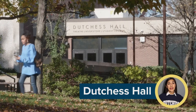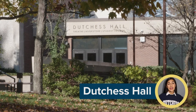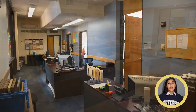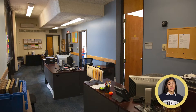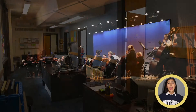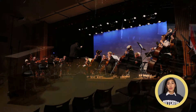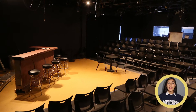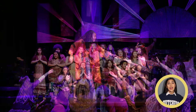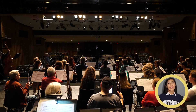Fun can happen almost anywhere on campus, but Dutchess Hall, not far from CBI, is the center of the action. The Ritz Student Lounge is a great place to hang out. The Student Activities Office is the hub for student government, dozens of clubs, on-campus activities, and off-campus trips. And there's always something going on in the James and Betty Hall Theater or the new Black Box Theater. Be sure to catch some of the plays, musical performances, and lectures. And if you're a performing arts major or a member of our Massacre's Guild, you'll be spending a lot of time here.